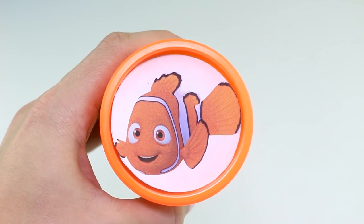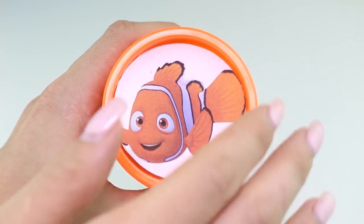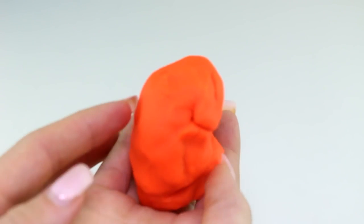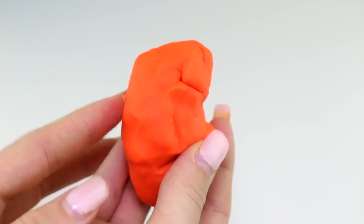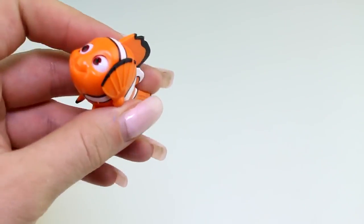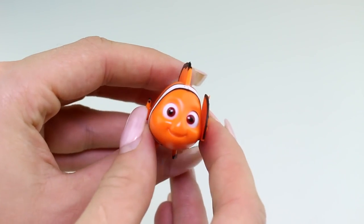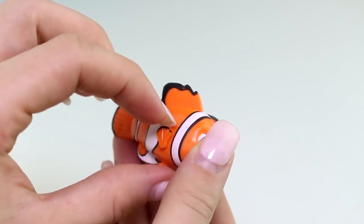Next we have Nemo from Finding Nemo and Finding Dory, and here we have the color orange. I think I know who this is — here we have Nemo as well. There's his tiny little fin!